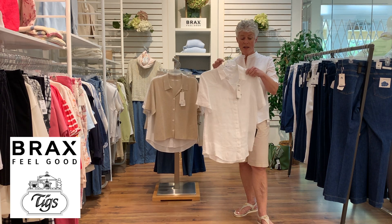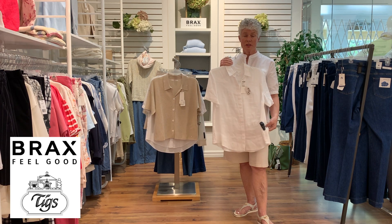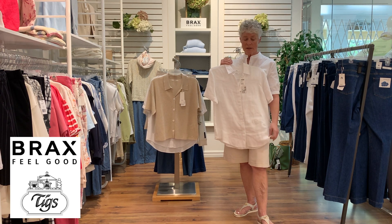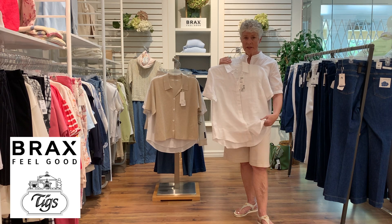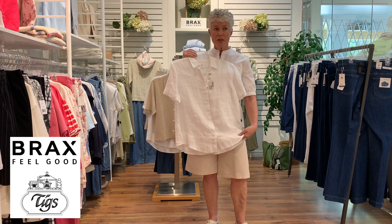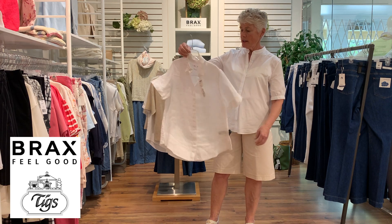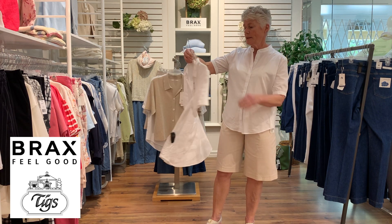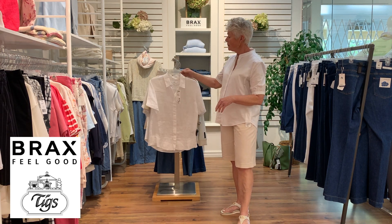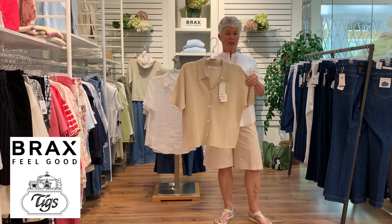A nice little white short sleeve camp shirt style in 100% linen — love it. It has a deep hem to it, so it just gives it a nice hang when you're wearing it. Available in white.